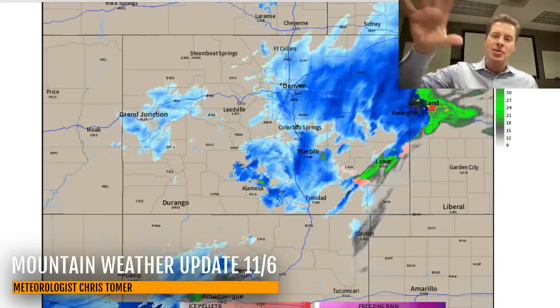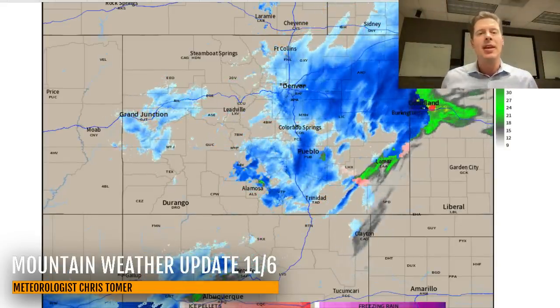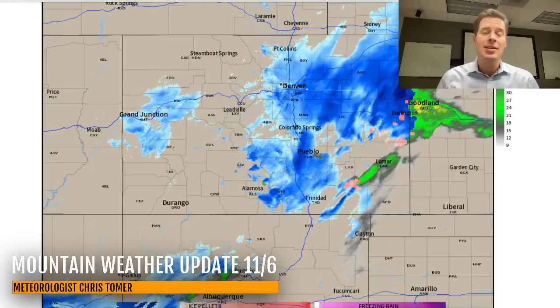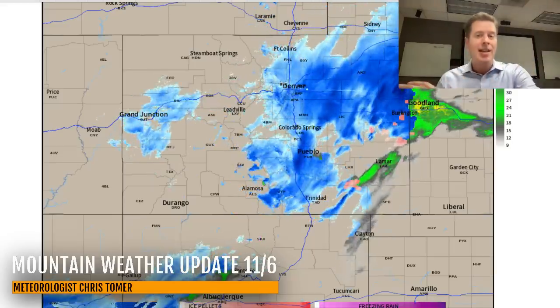Here's radar out of Colorado. You can see the rotation. We had this cold front come in, which helped to really focus and lift the air over the mountains, the foothills, and even Denver. We got socked pretty good, especially on the west and south sides of Denver. The eastern plains are getting snow.